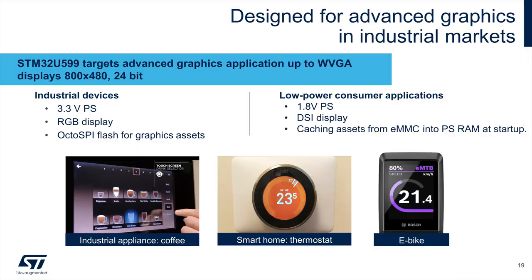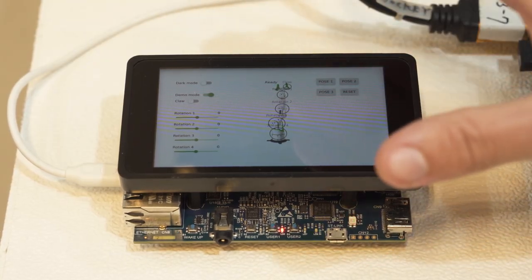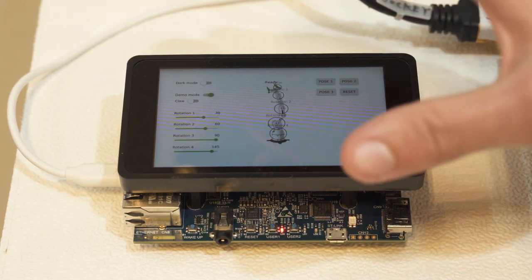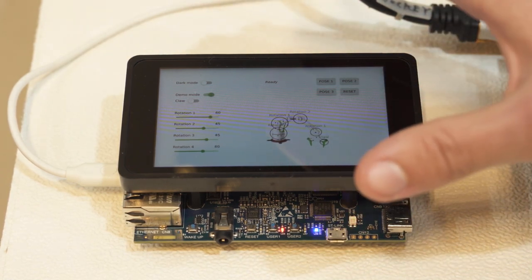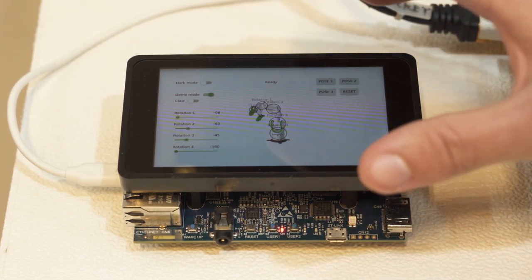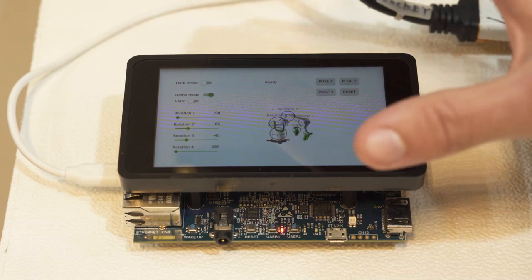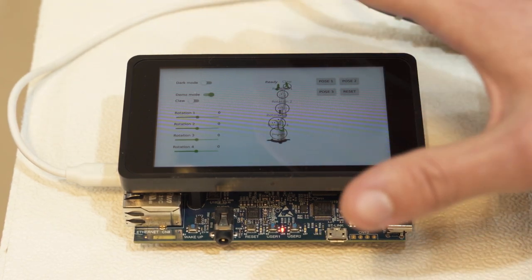On the other side, we have the MPU series — the MP157 in this case. Here we see a Qt application showing a 3D robot arm that can move in different directions. This MPU embeds the dual-core A7 with a 3D GPU that allows it to compute 3D objects and drive large displays.